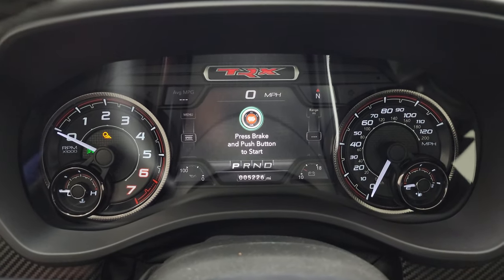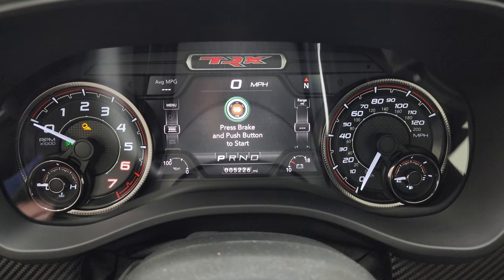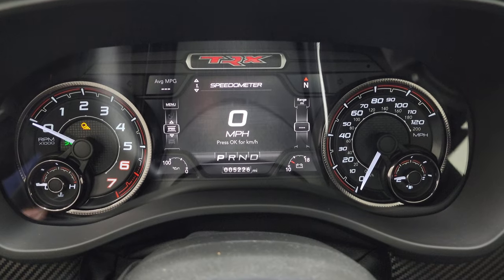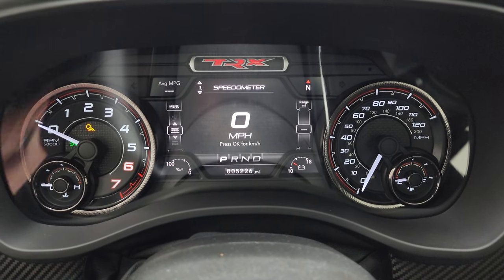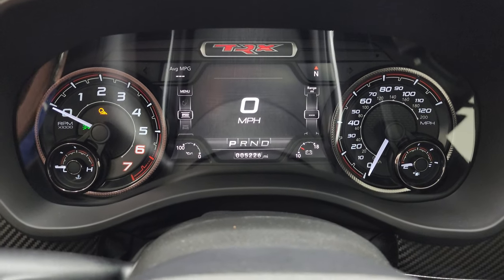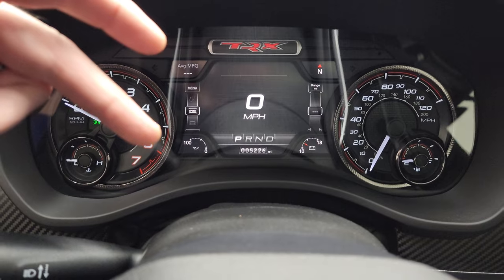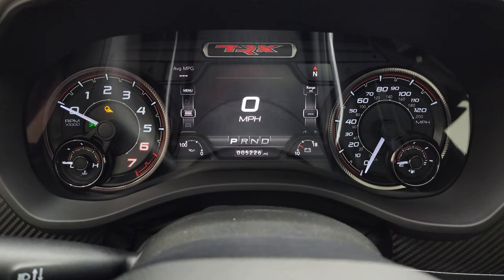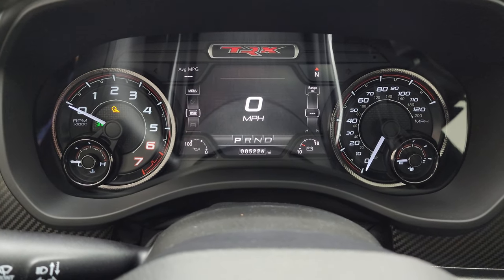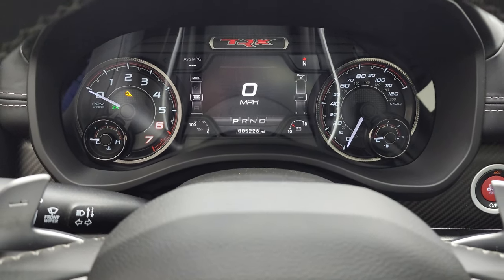You get that TRX animation at startup, and this truck only has 5,226 miles. You get a digital speedometer, the special TRX instrument cluster, 7-inch LCD display showing average miles per gallon, compass, oil temperature, and battery life — you can change those settings to read whatever you want.